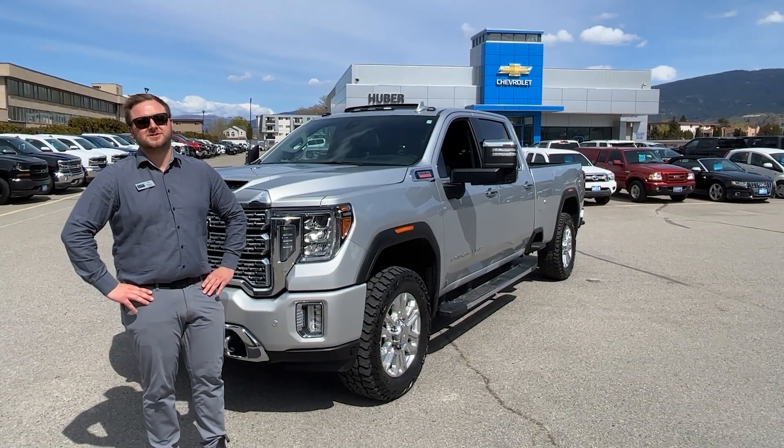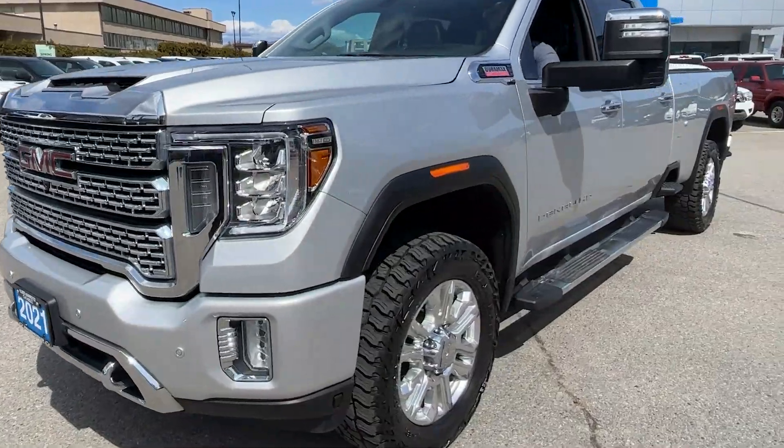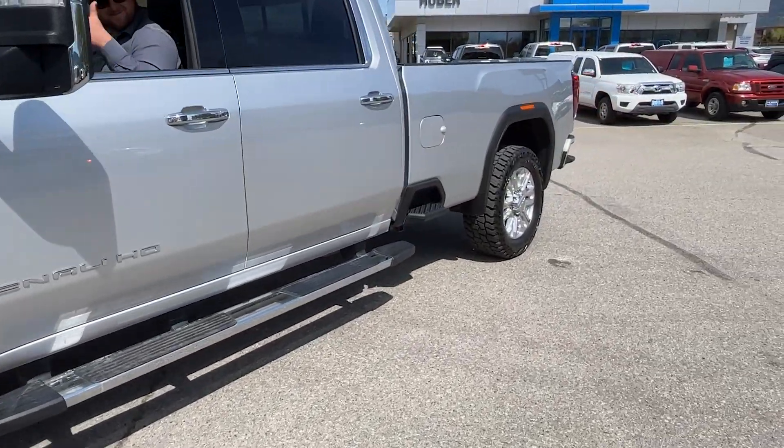What's up guys, it's RJ down here at Huber Bannister Chevrolet. This is my pick of the week — it's a 2021 GMC Sierra Denali.